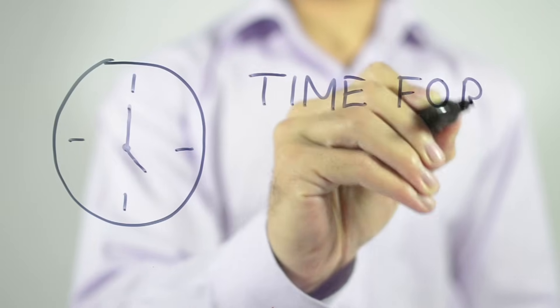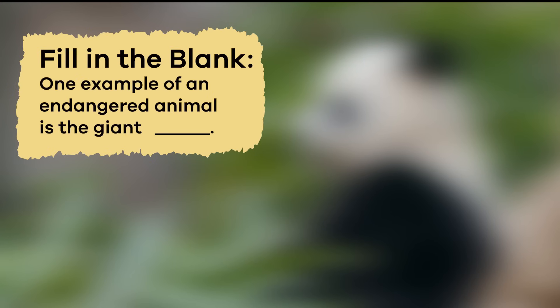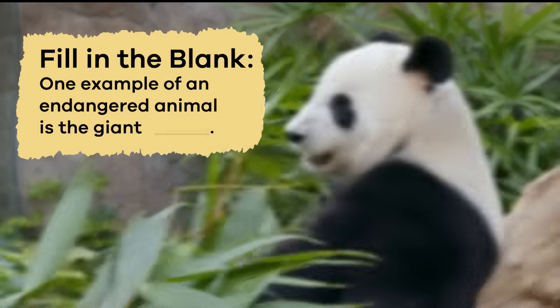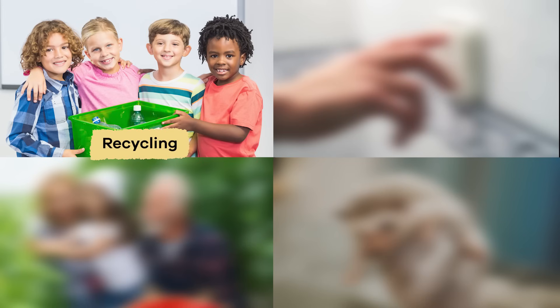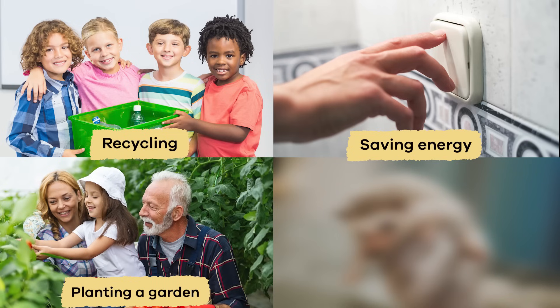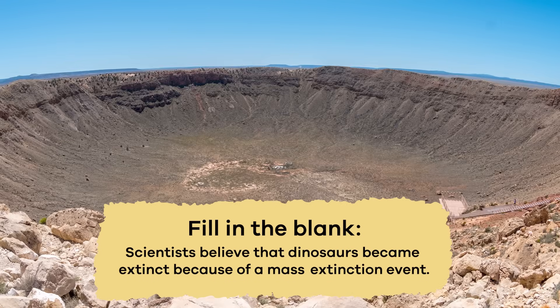Now that we have learned lots of new, cool facts, let's review. True or False: Extinct animals still live on Earth. That's false. Extinct animals, like the dinosaurs, no longer live on the Earth. Fill in the blank: One example of an endangered animal is the giant panda. Name one way you can help protect endangered animals: recycling, saving energy, planting a garden, or sponsoring an animal. Fill in the blank: Scientists believe that dinosaurs became extinct because of a mass extinction event.